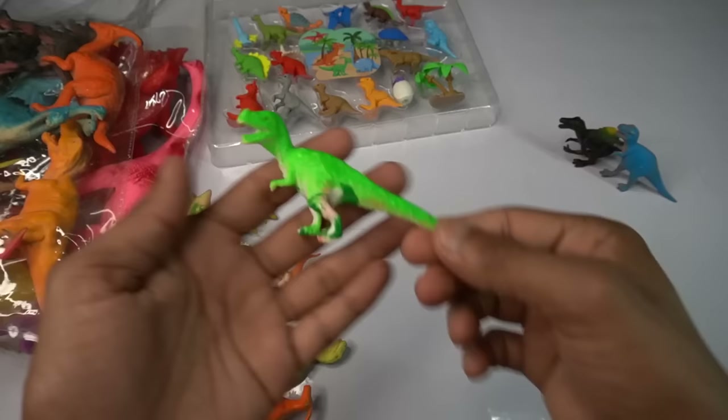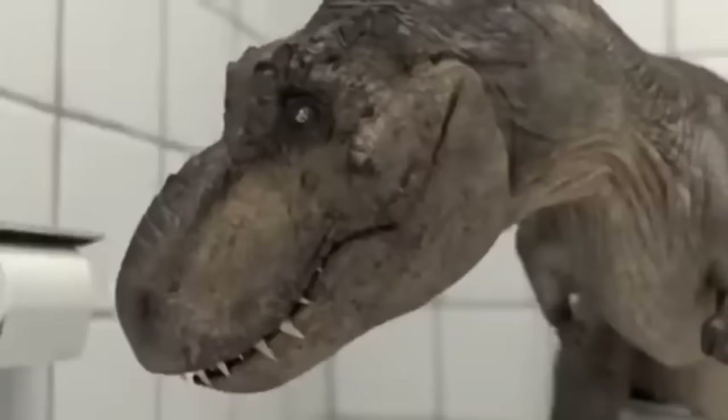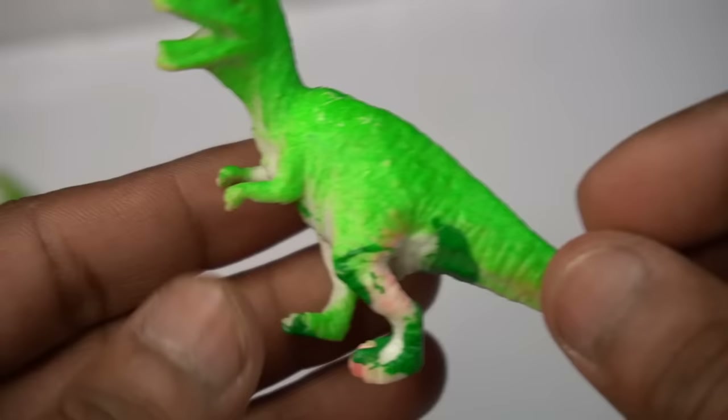Yellow T-rex dinosaur — beautiful, look guys. Yellow T-rex dinosaur, design is really beautiful guys. Design is so good. Next figure guys.